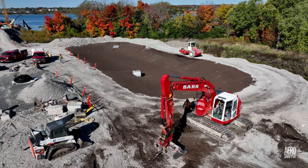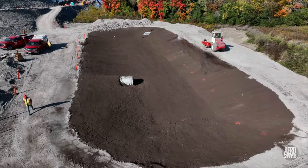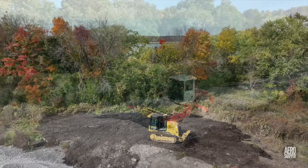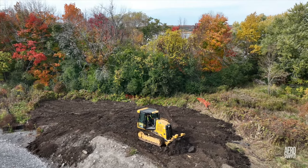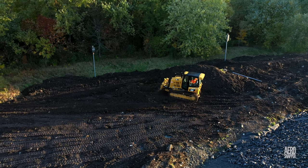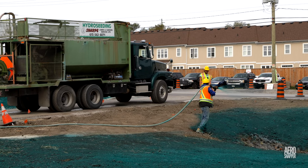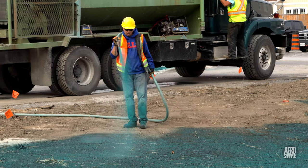Nearby, but also on the east end, Barr continued work on the holding pond. Sharp Landscaping contributed a bulldozer on Wednesday to shake topsoil, work that was continued on Friday. It was a busy and productive week for Sharp, with a great deal of effort going into hydro seeding the west side.